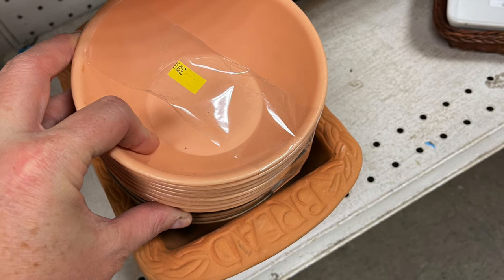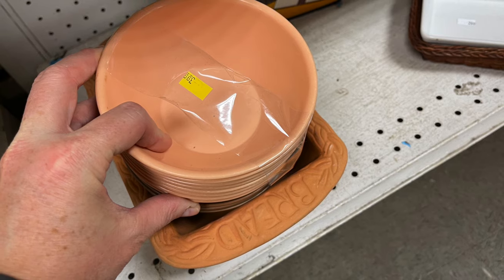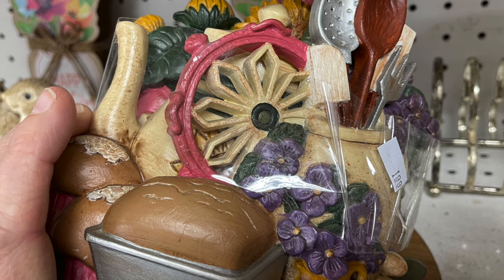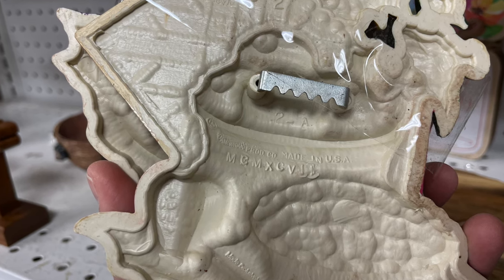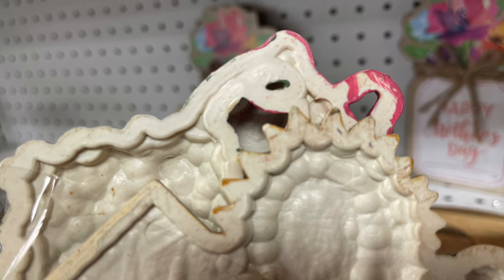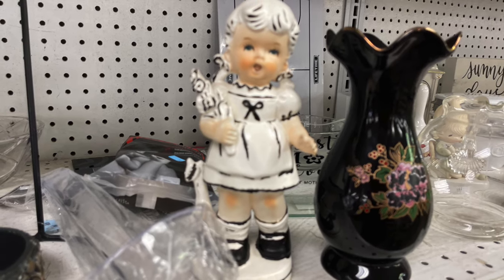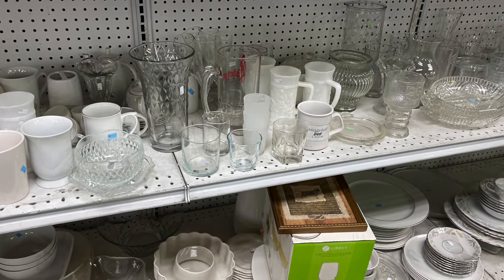I spotted some pink Melmac bowls, but they were only the bowls for $3.99. If you watch my videos, at this thrift store there was someone that was painting items. I found another painted item that was originally Home Interiors, but when I flipped it over I could tell the pink had been added. I also found out that the painted figurine I had seen before was still there and hadn't sold — someone had added a bunch of black to it.